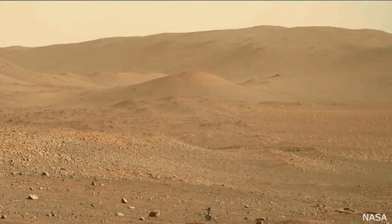NASA just released video footage of a mini helicopter they are testing out on Mars. Because the atmosphere on Mars is so thin, the blades need to rotate way faster than they would here on Earth.